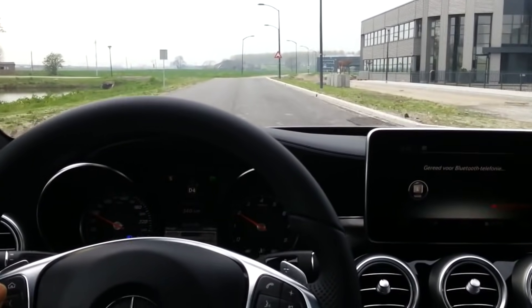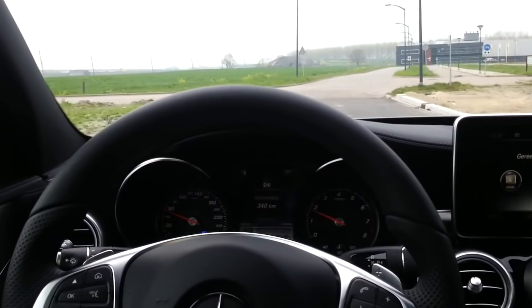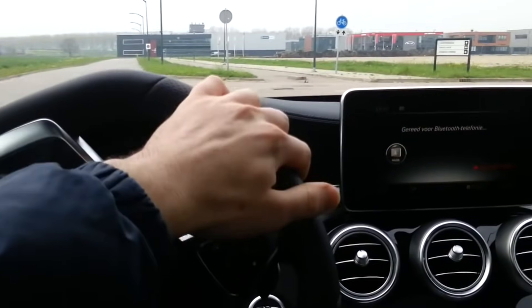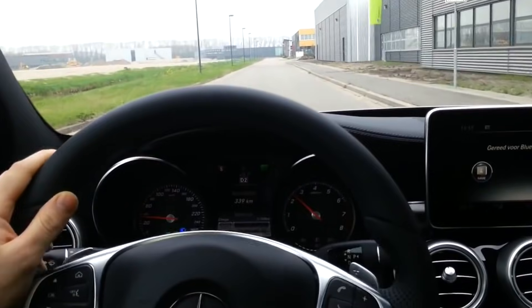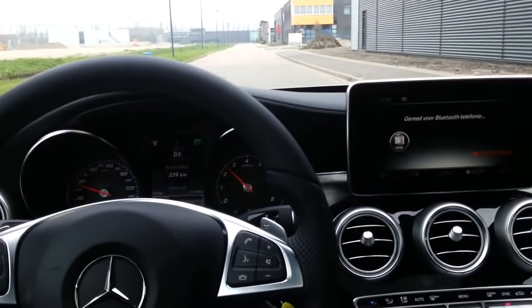Hey guys, this is the new Mercedes-Benz C-Class, codename W205. In this video I will show all the details of the new C-Class. We will do a test drive and check all the features. Keep watching!